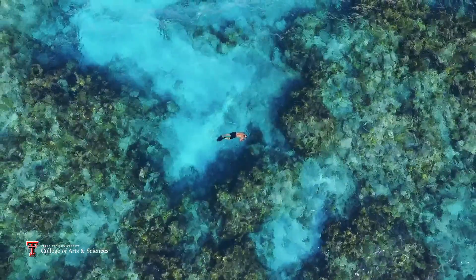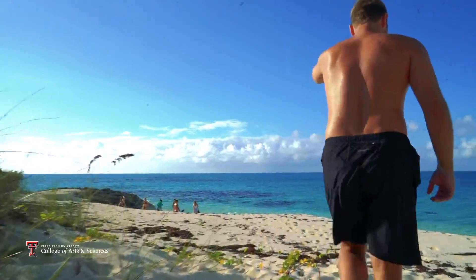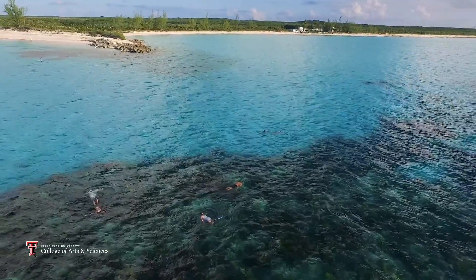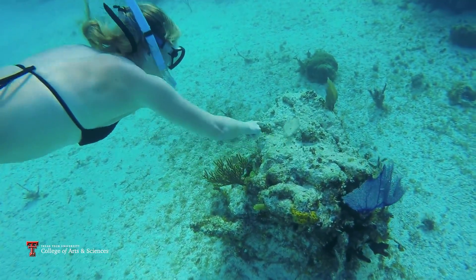San Salvador is a selling point for students because you're on San Salvador. It's a remote, unique experience. You have wonderful beaches that you won't see a soul all day. You can snorkel in clear, pristine water and you get to see really, really cool carbonate geology.